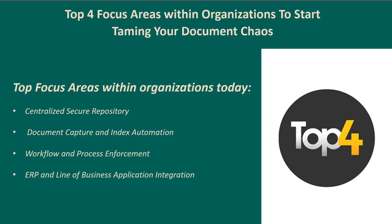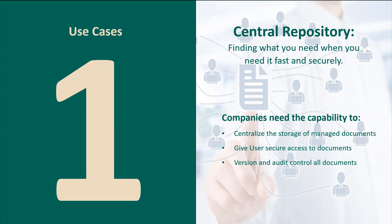When it comes to taming the chaos around your documents, those top eight pain points can be condensed into four categories: centralized secure repository, document capture and indexing automation, workflow and process enforcement, and ERP and line-of-business application integration. In the upcoming sections, I'll be focusing on each one and walking through a live demonstration of each.